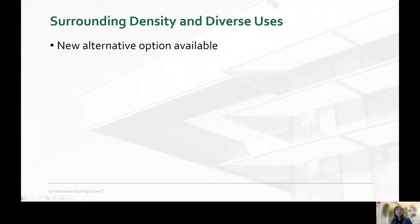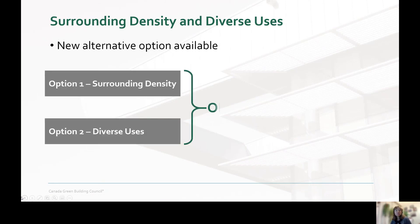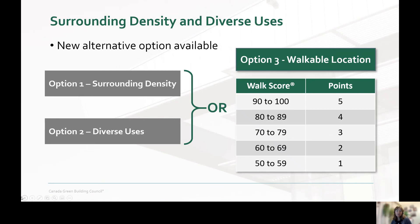The great news is that following a suggestion from our technical advisory group on your behalf, a new third option has been created called walkable location. This can be used in place of both options one and two, and projects can earn all the points from option one or two with this approach. The option uses third-party alternative tools that exist today in many locations, such as Walk Score.